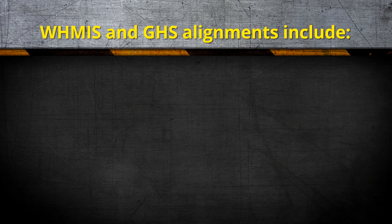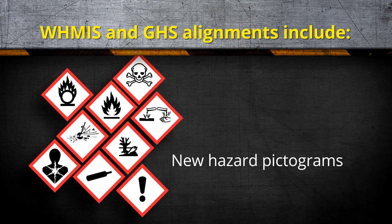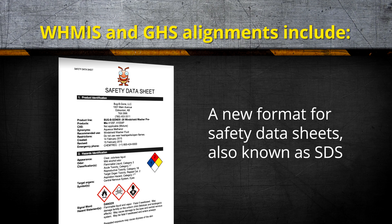Today we're going to be talking about WHMIS 2015. Mr. Jones and I are here to address any concerns that you might have. In Canada, GHS does not replace WHMIS. Instead, WHMIS 2015 aligns the two systems. This includes new classification rules and hazard classes, new hazard pictograms, new supplier labels, and a new format for the safety data sheet, also known as SDS.